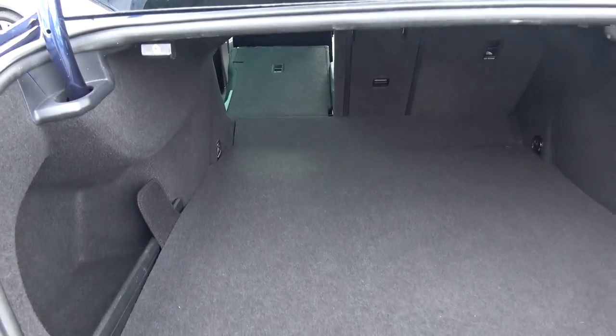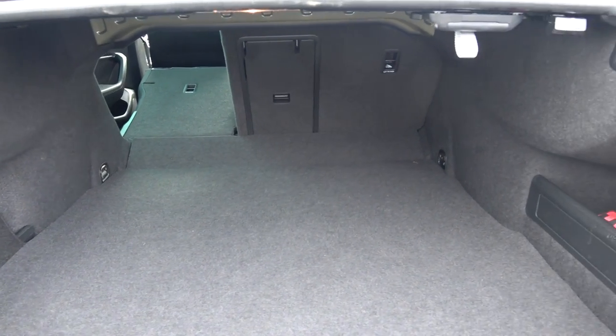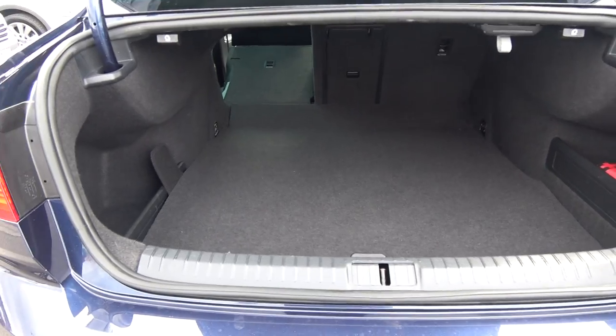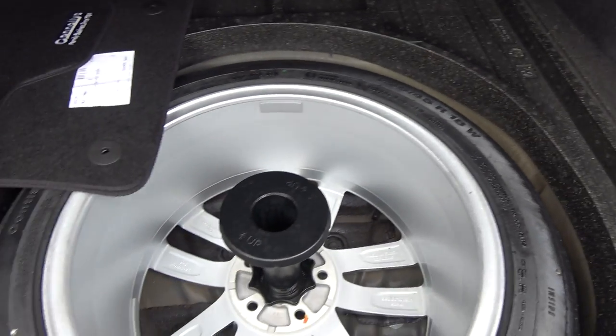Just pop the lid open on the boot and you'll see what a fantastic size boot space there is on display with the Volkswagen Passat — absolutely spacious. The vehicle is offered in immaculate condition throughout. Tucked away, we have your full-size spare wheel should you need it.